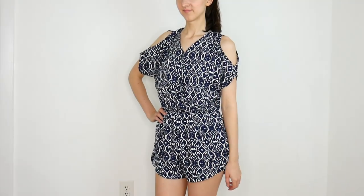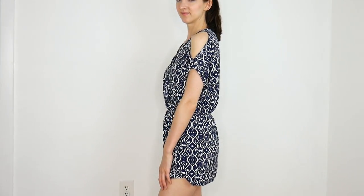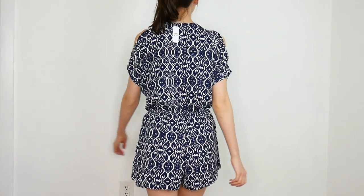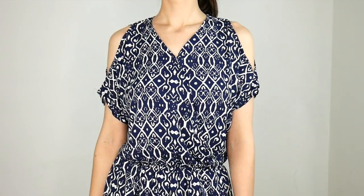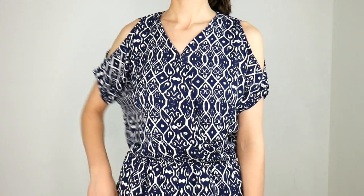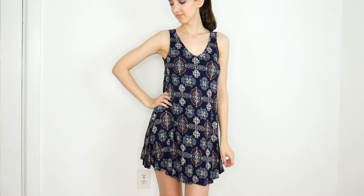Next up I got my very first romper. I absolutely loved the print on this one and the material was amazingly comfortable and soft. I liked the cold shoulder detail as well. I ended up returning it though, only because I thought it was just a little bit too short in the back for my liking, but other than that it would have been perfect.